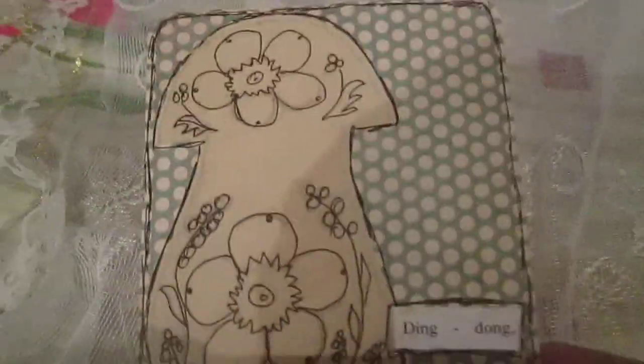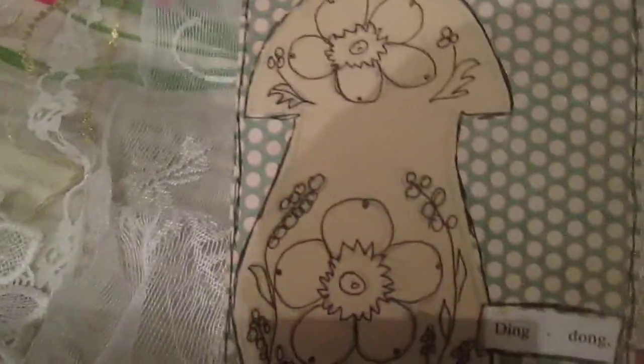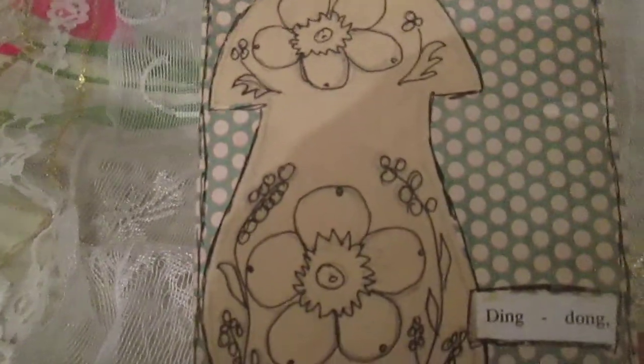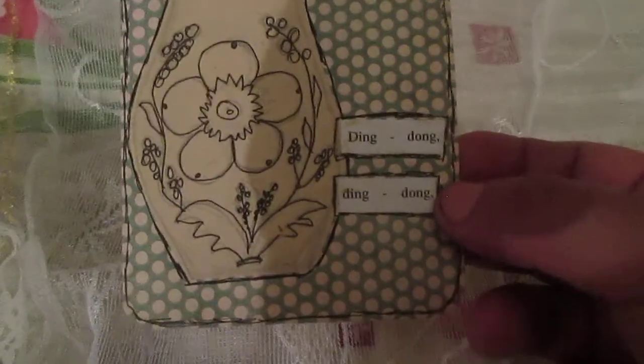Card number 71. I found some notepad and someone had drawn a picture on it. I liked the picture and decided to use it on my card. I just traced over it with pen because it was drawn in pencil. I have this card with the words 'ding dong, ding dong.' This is card number 71.